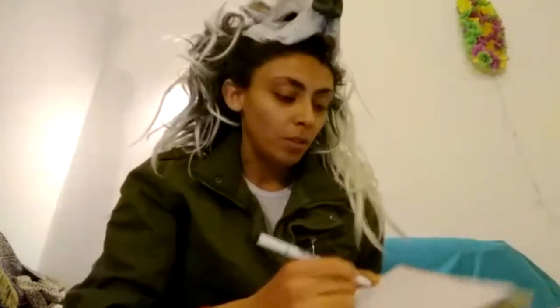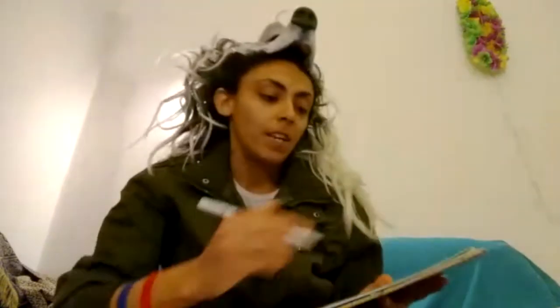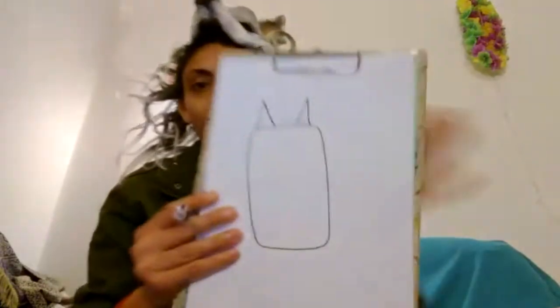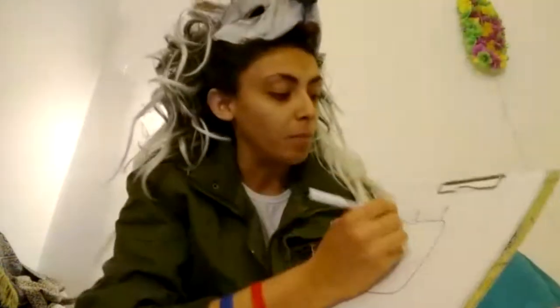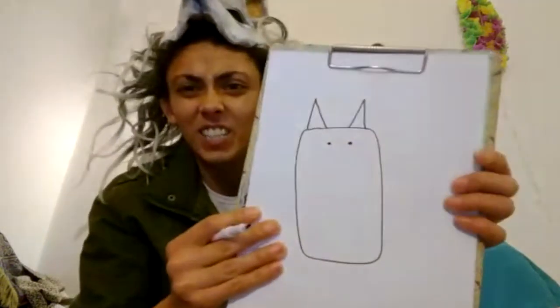Here's a paper. First, I'm going to do a rectangle like this. And then maybe I'll add wolf ears — two triangles like this. And maybe two eyes. Sneaky eyes.